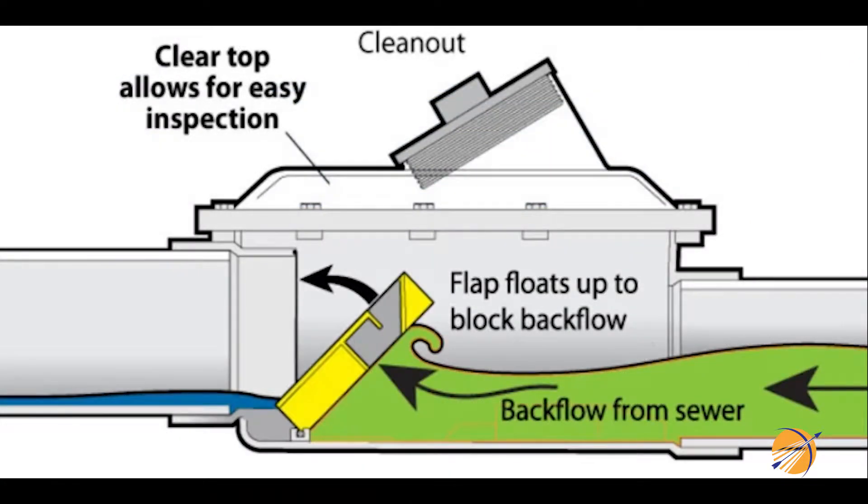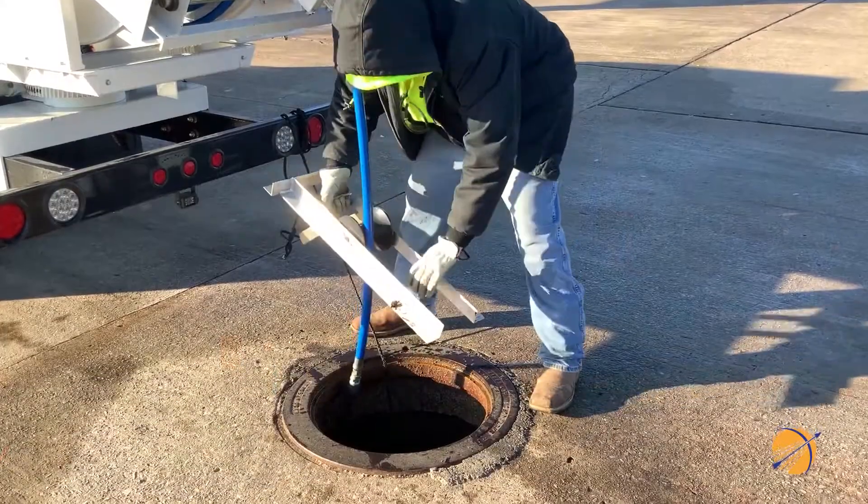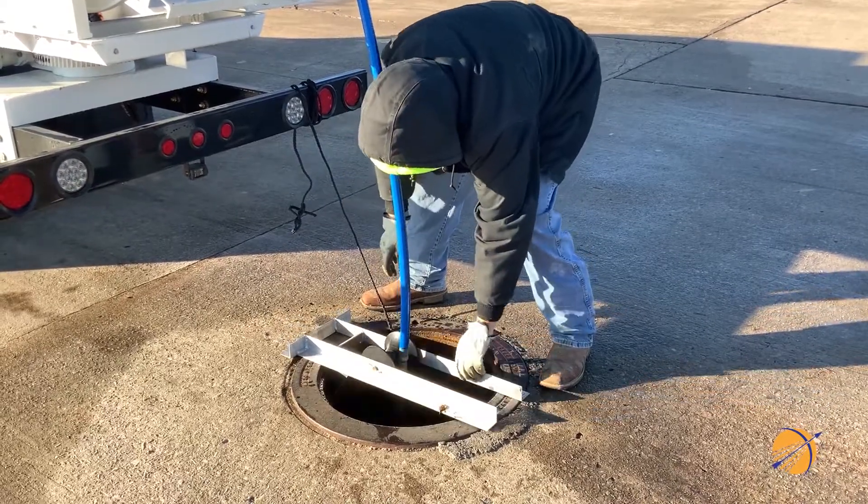These devices are the best line of defense for businesses and homeowners if there is a blockage in the city sewer line or if the line gets overwhelmed by heavy rainfall.